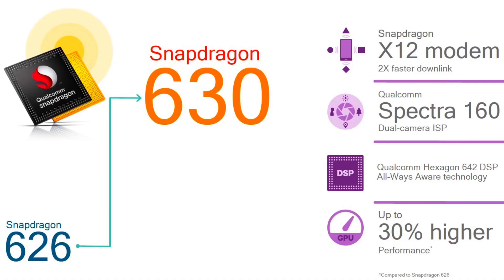The Note 5 features the X12 modem, which supports 600 Mbps download speeds. There is also a better processor option — the 685 processor — which supports up to 1 Gbps, but in India the available speed is 600 Mbps.